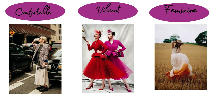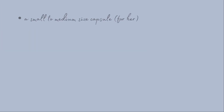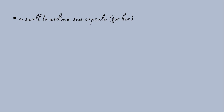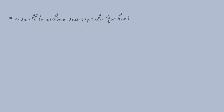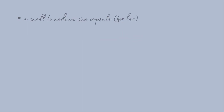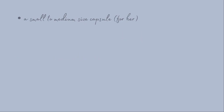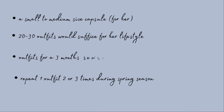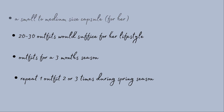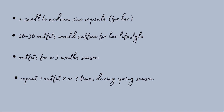We also discussed the number of outfits she needs and concluded on a small to medium sized wardrobe capsule — around 20 to 30 outfits. We chose this size because her intention is to create a capsule for every season, meaning she will repeat each outfit only two or maximum three times during the three spring months.